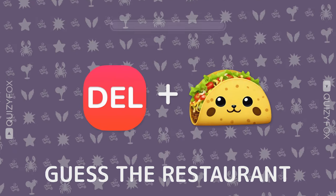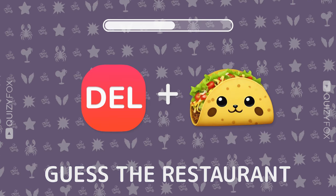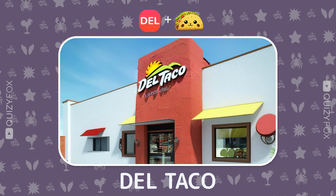Ready for another challenge? Name the restaurant from two emojis. Del Taco — you're the king of guessing.